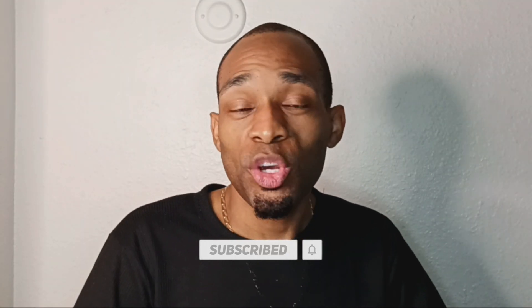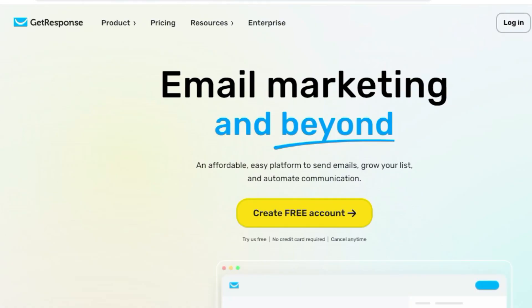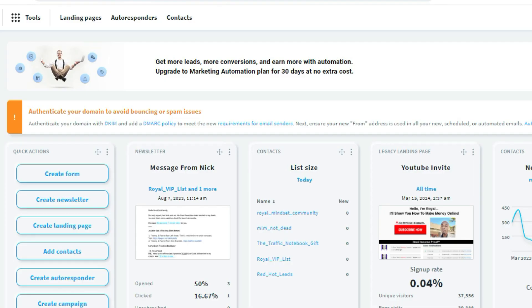Before I share this free Leads Leap training tutorial video with you, let me share something. If you know anything about affiliate marketing and email marketing, they go together perfectly in a combination to make some serious money online from home. For the last couple of years, I've been using an autoresponder service called GetResponse. And as much as I like GetResponse, I'm actually in the process of moving my entire online business from GetResponse to Leads Leap.